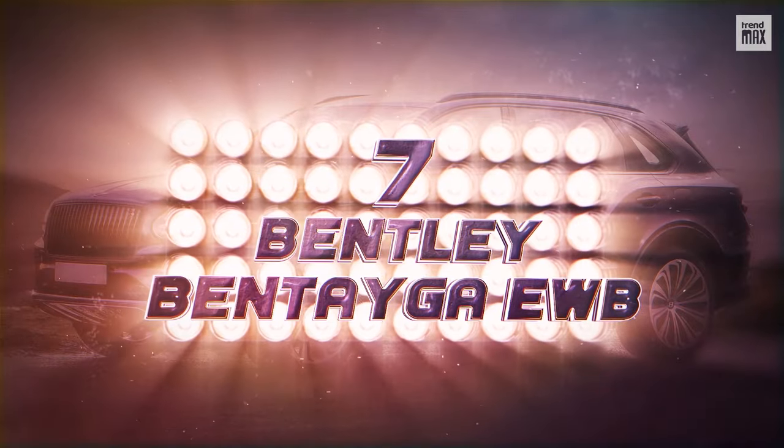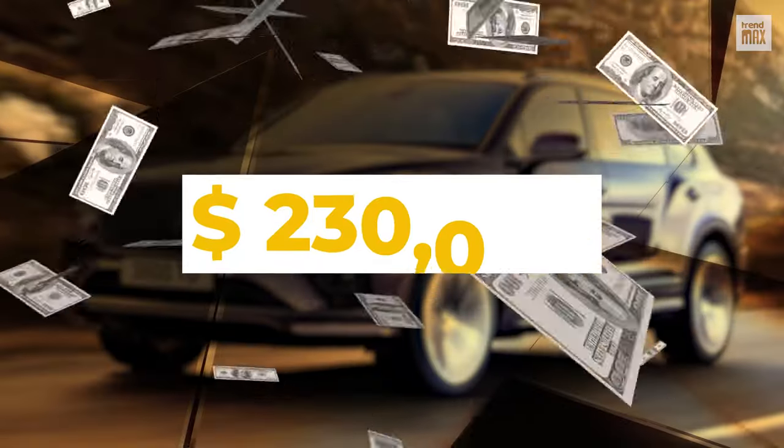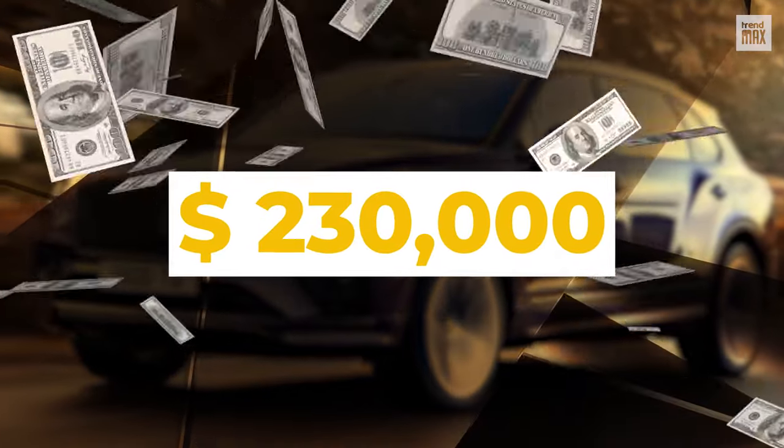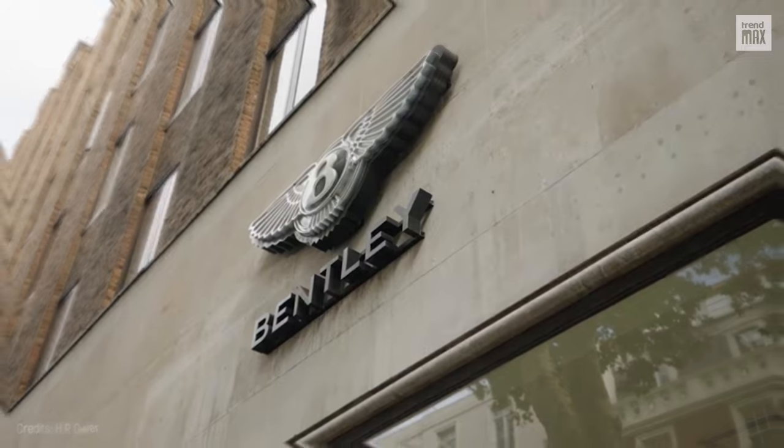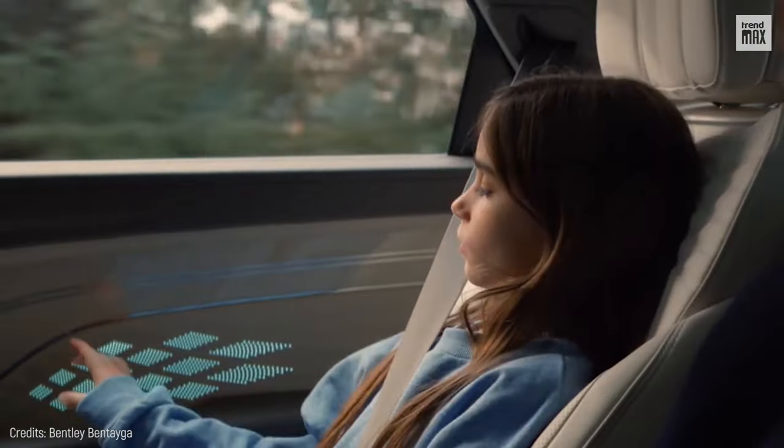Number 7: Bentley Bentayga EWB. The EWB is what happens when you take luxury to the next level. Believe it or not, for $230,000, the British firm Bentley offers an ostentatious experience and greater comfort, even to passengers in the back.